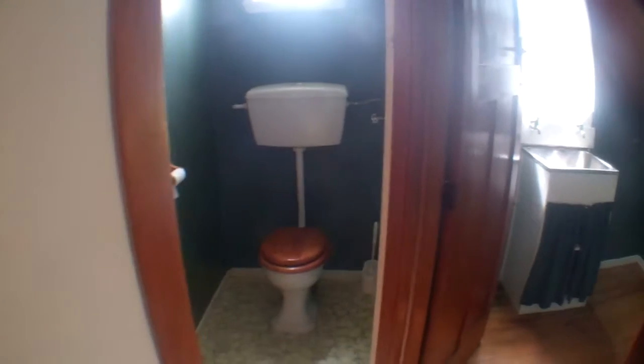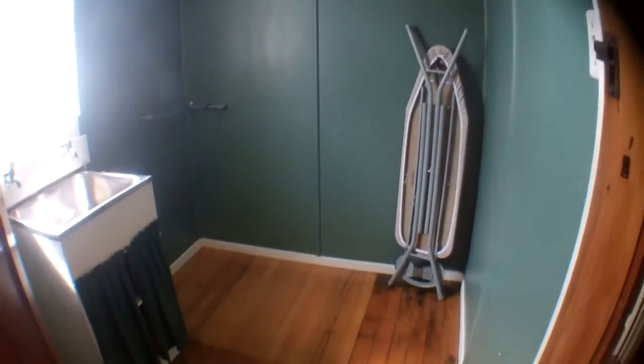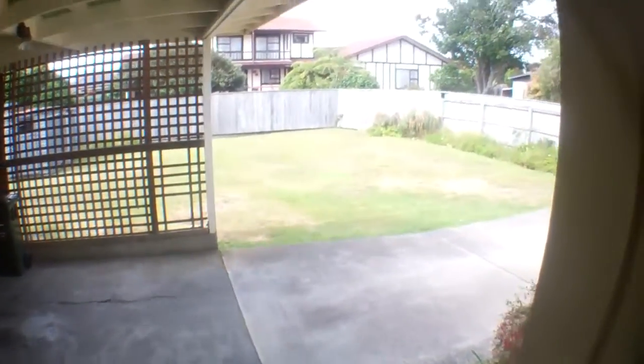There's a separate toilet, and to the right of that is the laundry — a good sized laundry space. There's the back door which leads you out to the carport and the backyard area.